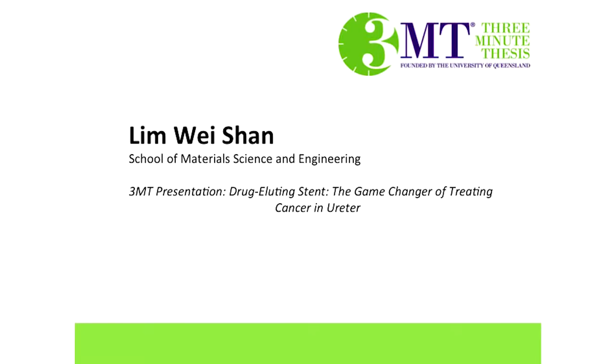Next up, we have Mr. Lim Weishan from the School of Materials Science and Engineering. He will speak on drug-eluting stents, the game-changer of treating cancer in the ureter. Let's first hear what Weishan has to say about himself.